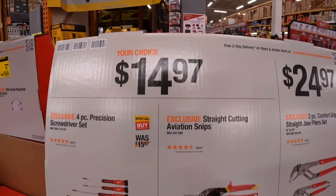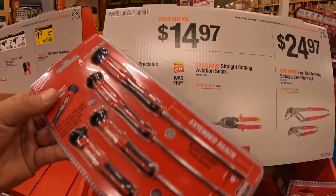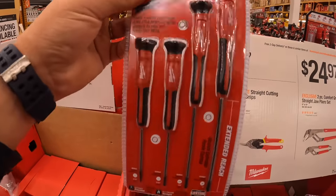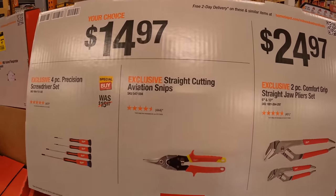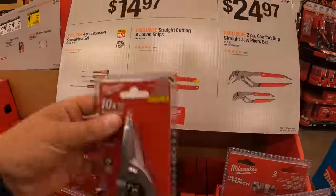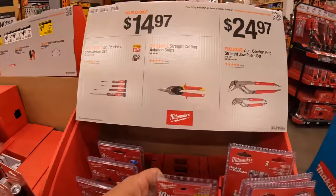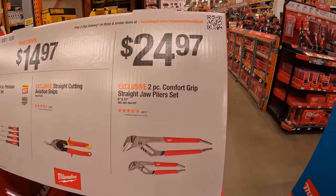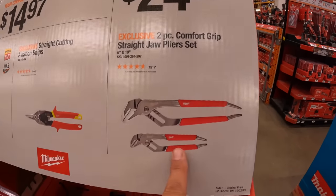They have for $14.97 a 4-piece precision screwdriver set. They also have the straight-cutting aviation snips for $14.97 as well. And for $24.97 the two-piece comfort grip straight jaw plier set.